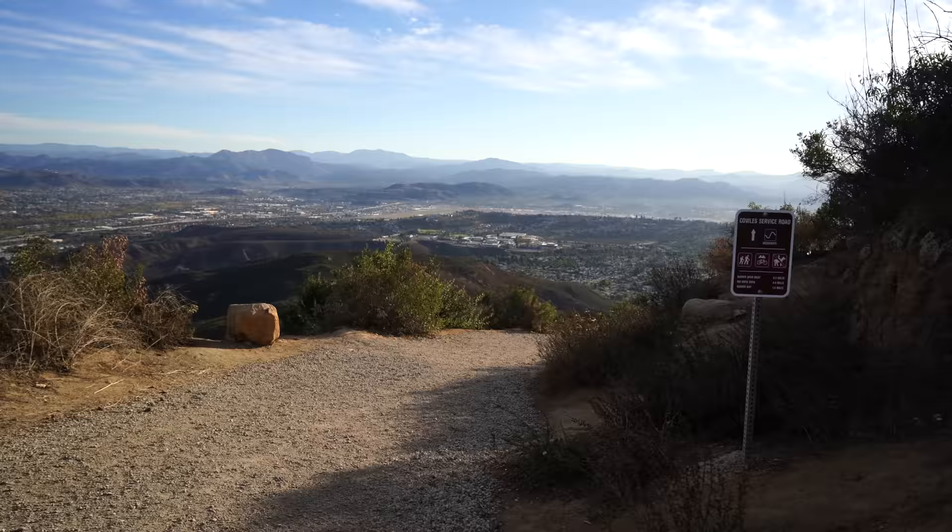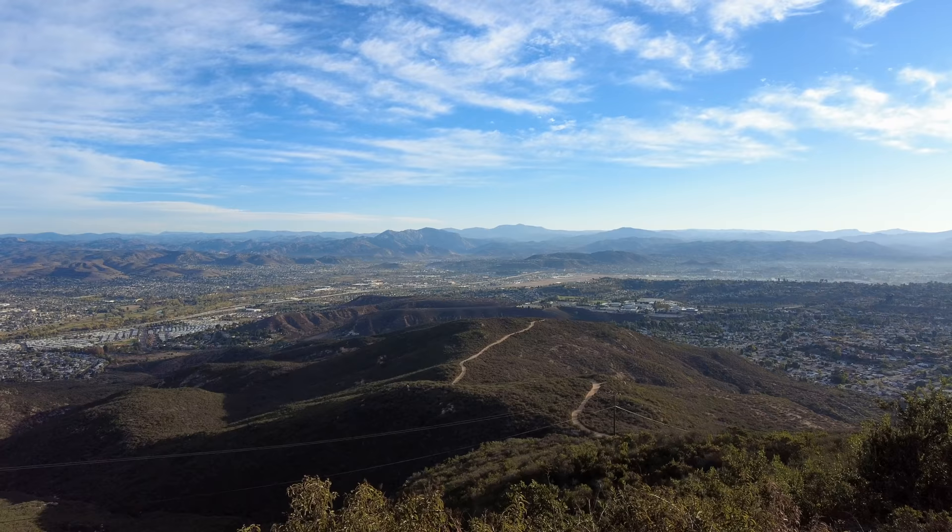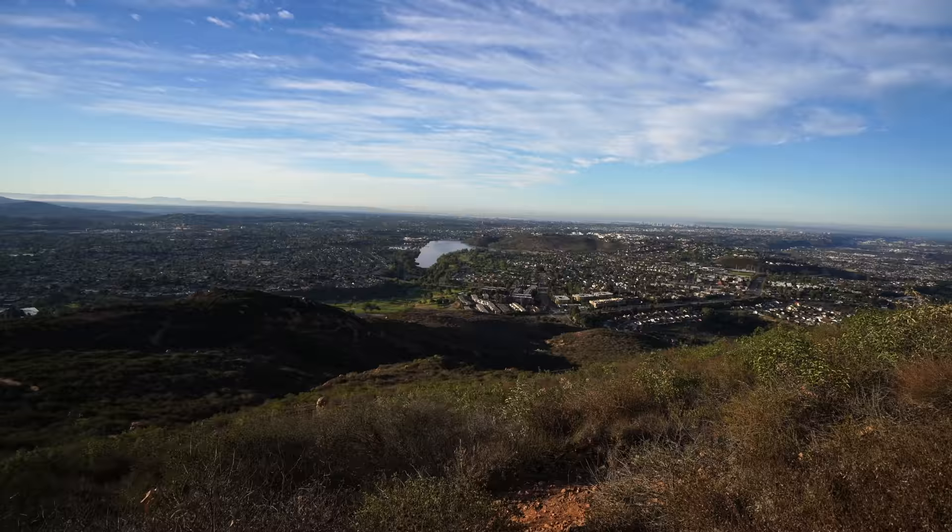There are multiple ways up the mountain — one is basically just walking a fire road, which is not as fun as what we did. Cowles gets a lot of hate in the San Diego hiking community but I find it to be a nice city hike with a great payoff. Check it out and let me know what you think in the comments.